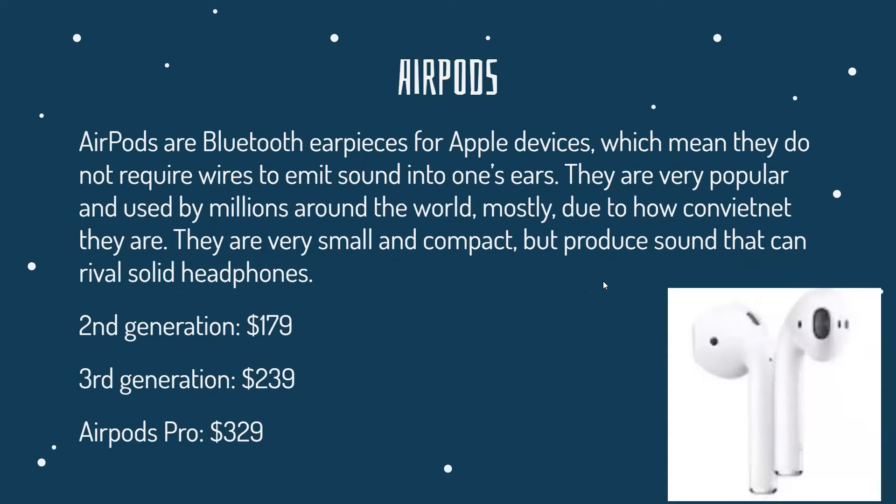AirPods are Bluetooth earpieces for Apple devices, which means they do not require wires to emit sound into one's ears. But they're not exclusive to Apple devices — they can also work with most other Bluetooth-compatible devices. They're very popular and used by millions around the world, mostly due to how convenient they are, as they're really small and compact but produce sounds that can rival most solid headphones.